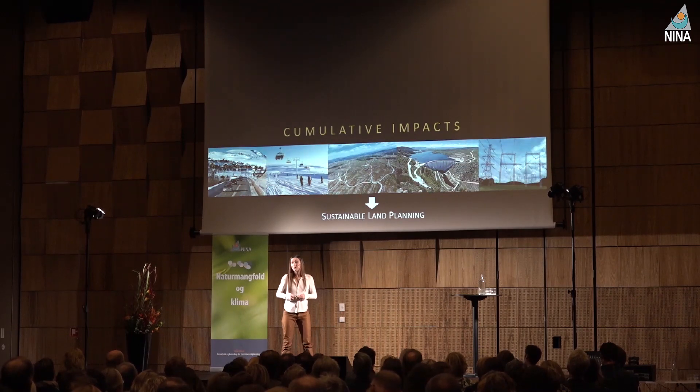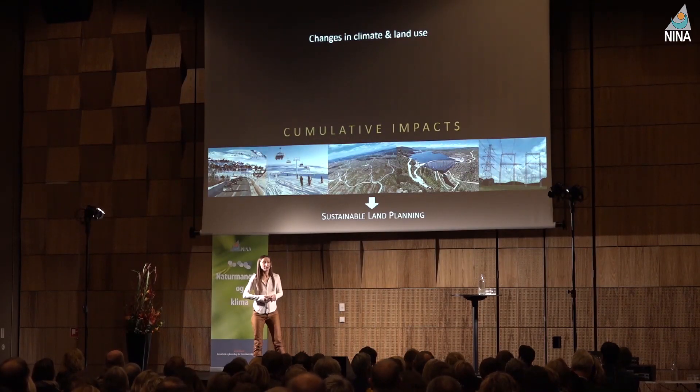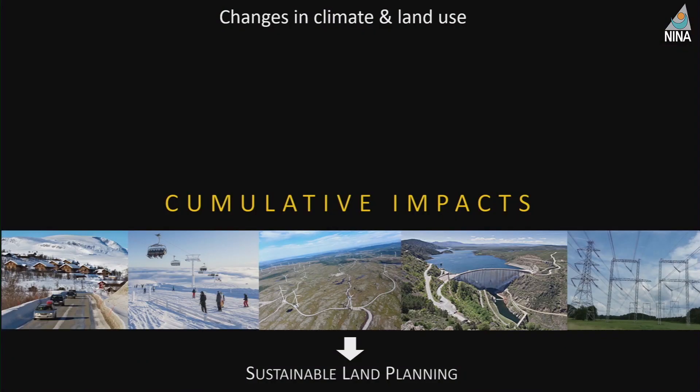What we know for sure is that if we don't understand how to measure cumulative impacts, we cannot possibly give really sustainable instruction or support land planning. So we have spent the last ten years or so trying to build, to contribute to, a framework for measuring cumulative impacts of climate and land use changes.